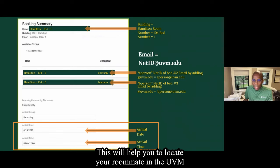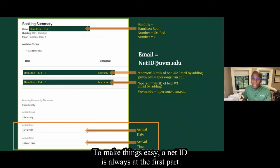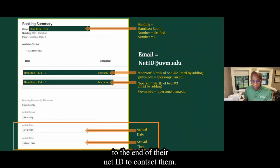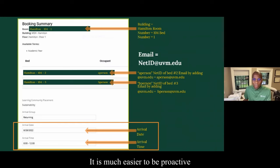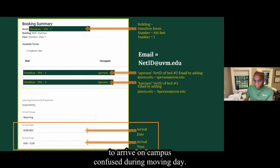The NetID will help you to locate your roommate in the UVM directory and will also give you easy access to your roommate's email address. A NetID is always the first part of an email address, followed by our domain name. So if you would like to contact your roommate before moving, simply add @uvm.edu to the end of their NetID. We strongly recommend connecting with your roommate before you arrive, as it can be helpful to coordinate in advance, especially if you plan to share items. It is much easier to be proactive than to arrive on campus confused during moving day.